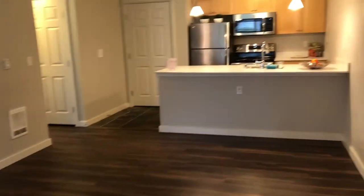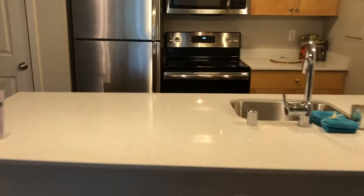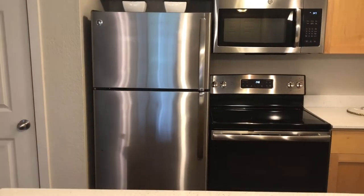It was renovated in 2018 so it has these nice laminated floors. It also has these really nice white quartz countertops, undermount sink, and stainless steel appliances.